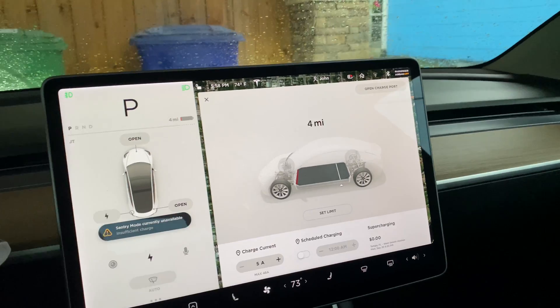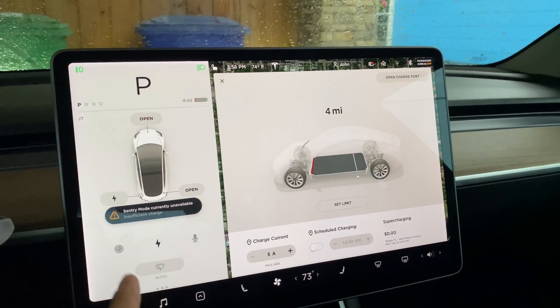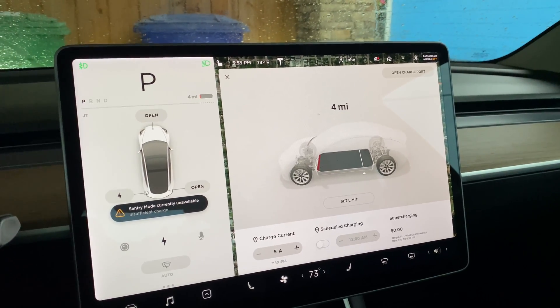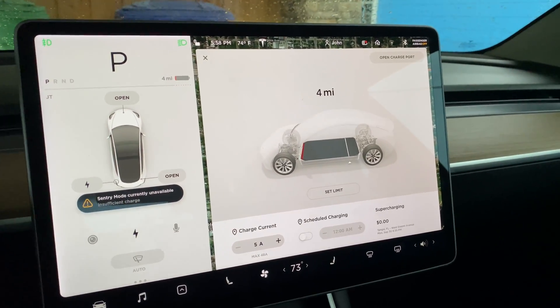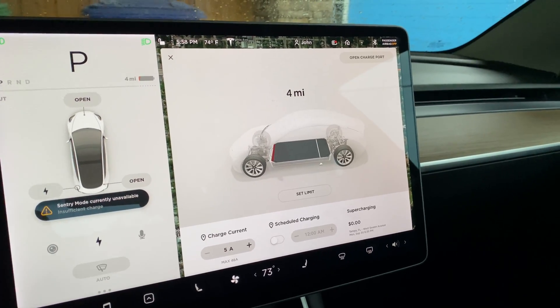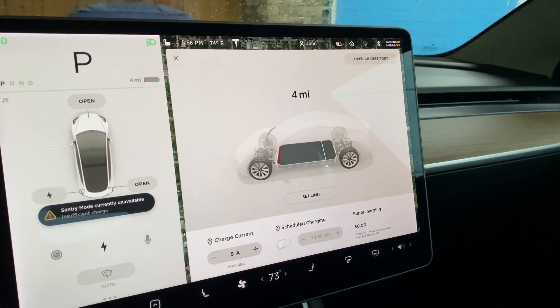Wow. So I'm definitely going to go ahead and charge. Also note that below 20%, your sentry mode will not work. So I'm going to go ahead and put this on the charger and see if I get the right calculated range.